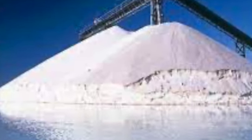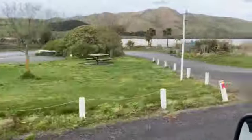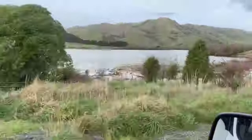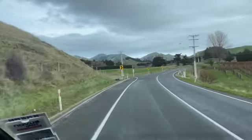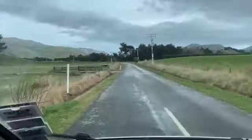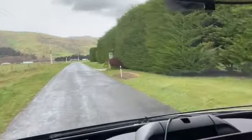Then we pass Lake Elterwater. This interesting small lake is often dry, as we're travelling through parts of the country where the evaporation rate is often higher than the annual rainfall. Next is the left turn onto Ward Beach Road, which takes us the six kilometres out to Ward Beach there on the Pacific Ocean.